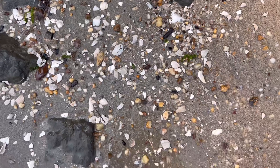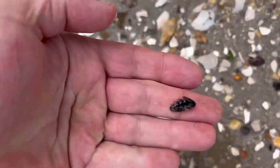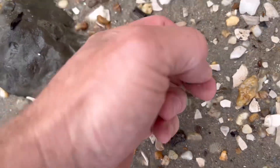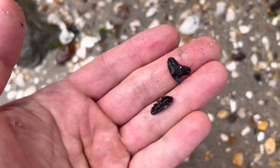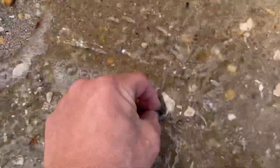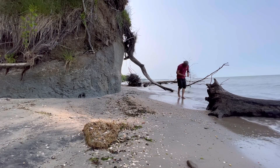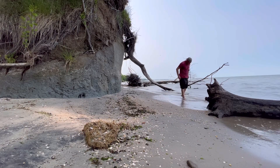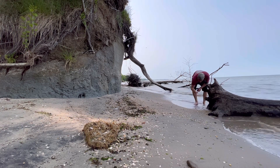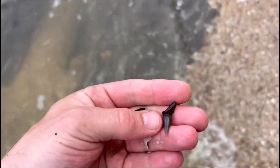Hey guys, I see two teeth right here. I see a little cow shark and I see an extinct tiger shark. And there we go - a stingray mouth plate.